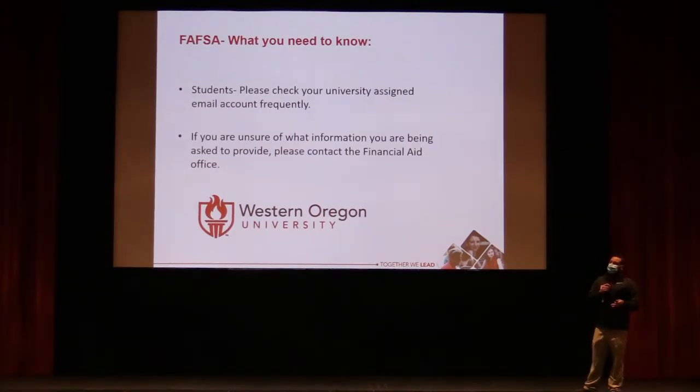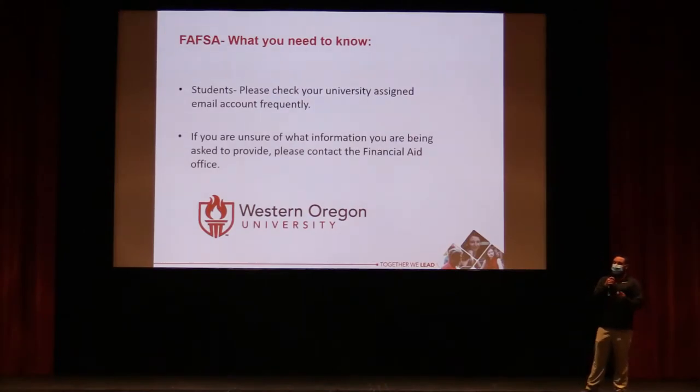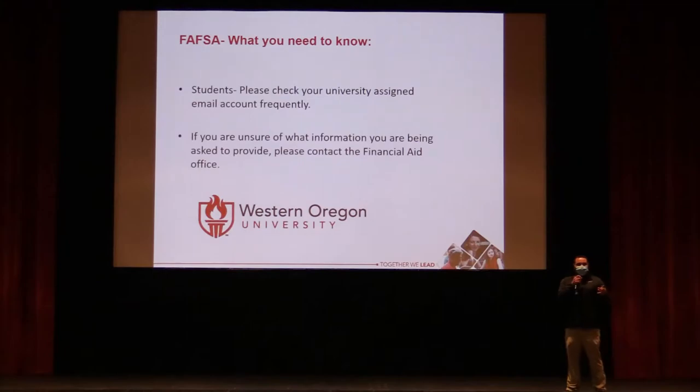After filing the FAFSA, schools typically receive your application in four to five business days, but award letters for the upcoming year will likely start going out around December. FAFSA and schools will send emails if additional information is needed, so check your email at least once a week. If you don't understand the federal jargon in any request, feel free to call the financial aid office — even if you're not attending that institution, all financial aid offices work similarly.